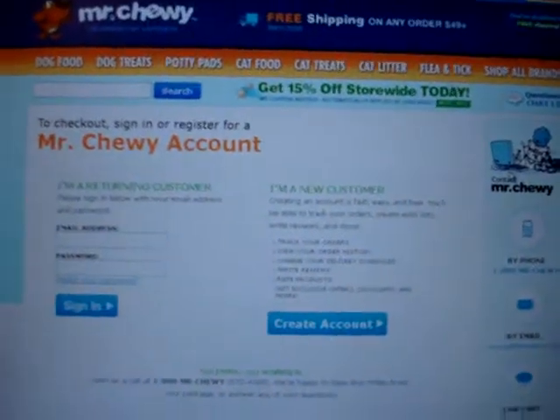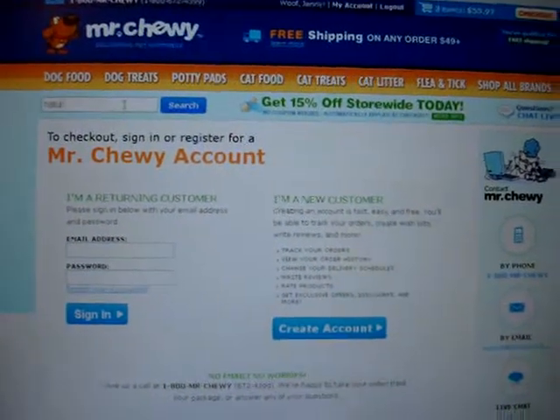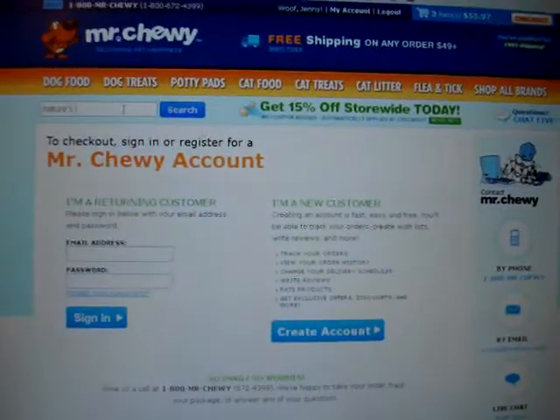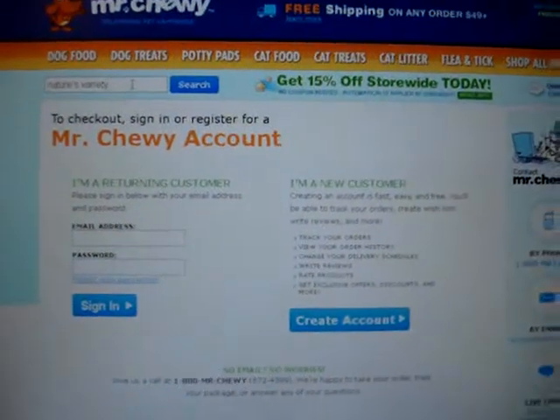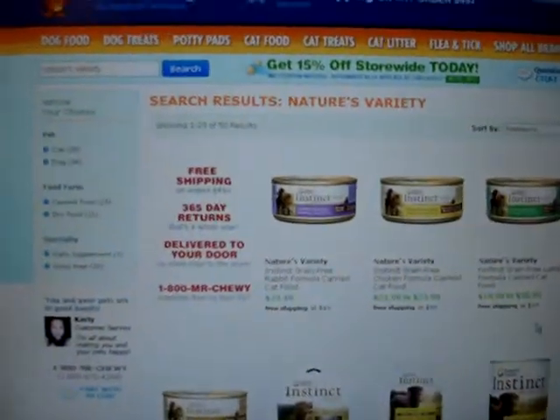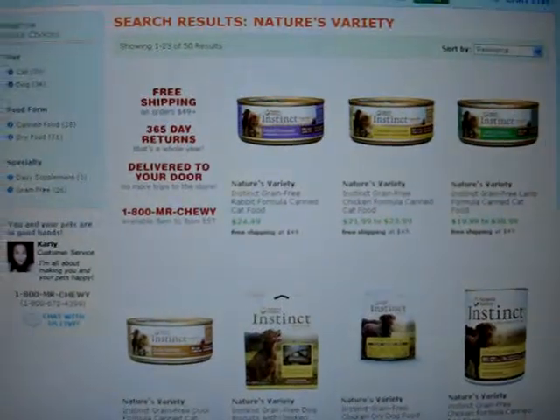I also wanted to show you quickly that if you type in Nature's Variety, it's probably going to give you not only the cat food versions but the dog versions as well — and it does. Thanks for watching!